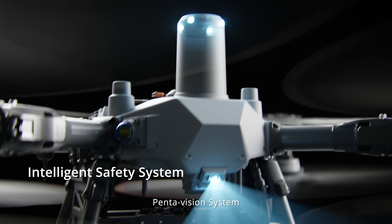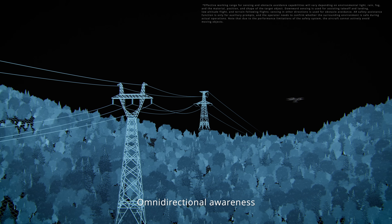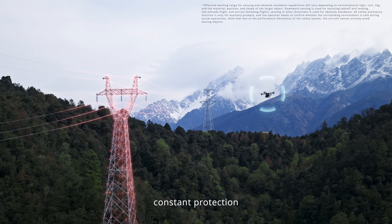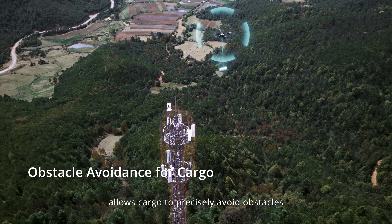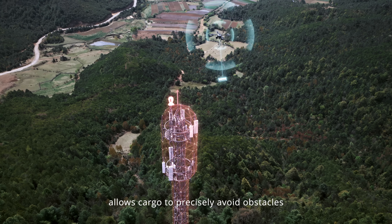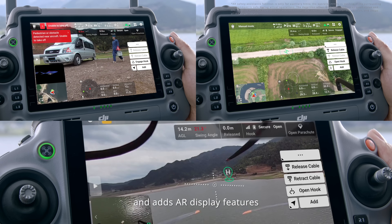The FC 100 is equipped with a new LiDAR pentavision system and front and rear millimeter wave radar, detecting small obstacles accurately for omnidirectional awareness and constant protection. An innovative obstacle avoidance algorithm allows cargo to precisely avoid obstacles, with support for pedestrian and vehicle protection and added AR display features.